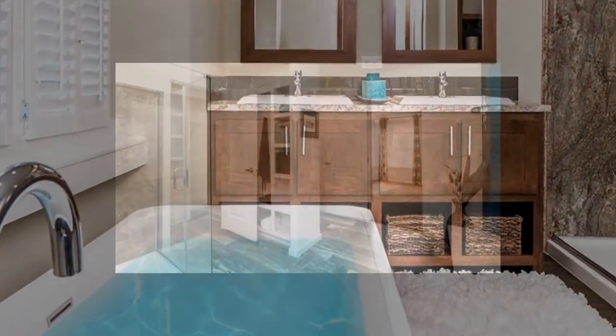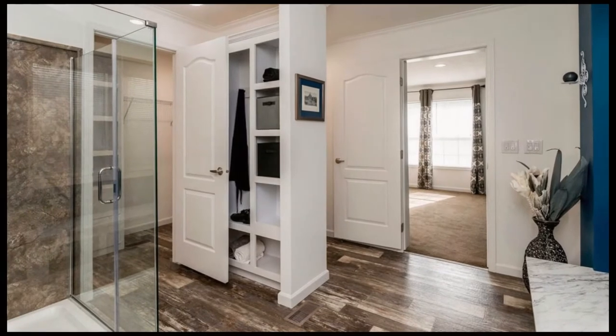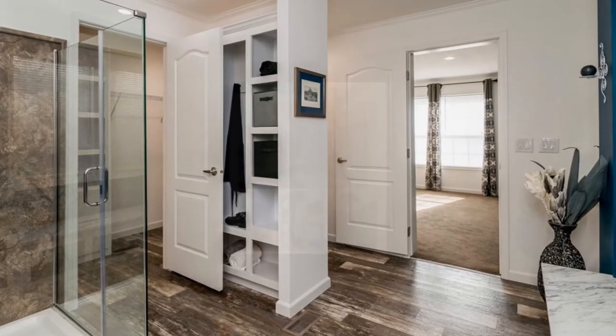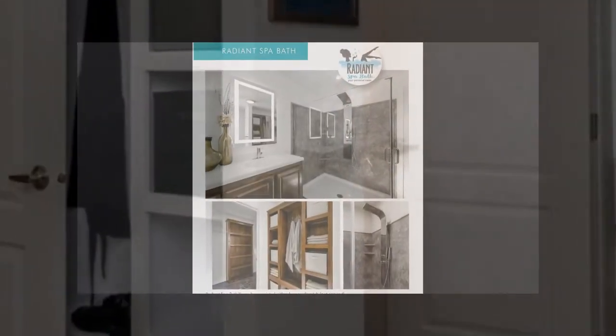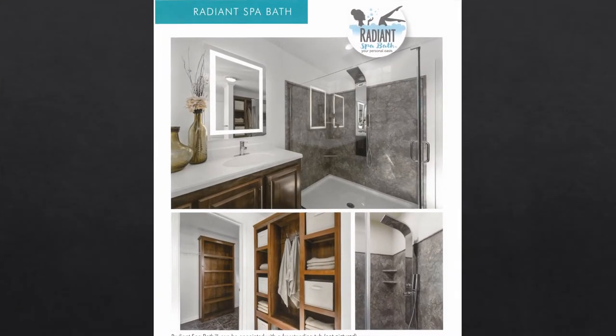This master bath features a solid surface vanity countertop with dual sinks, modern chrome-finished faucets, LED-lit vanity mirrors, a large spa shower with frameless glass door and rainfall shower head, easy-to-clean acrylic shower panels, built-in storage lockers for towels and robes, a large master closet with built-in shelves and drawers, LED ceiling lights, and a functional retreat bench with storage — or an optional freestanding tub.